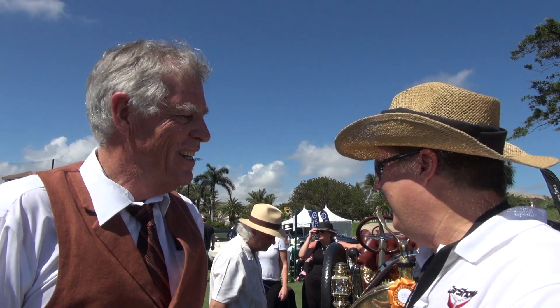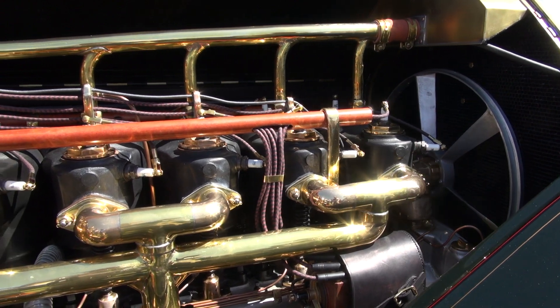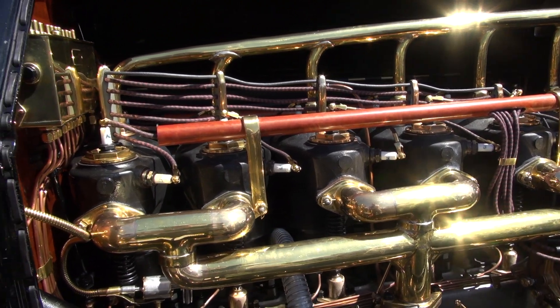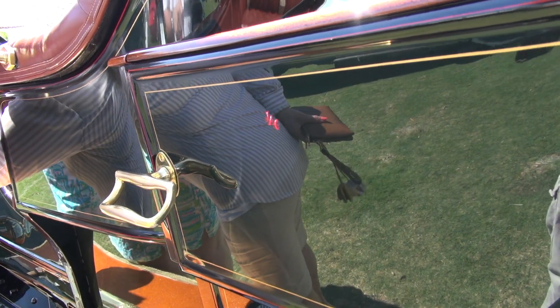Tell me a little bit about the mechanics of this car. It's absolutely gorgeous. So it's a six-cylinder, 740 cubic inch, 90 horsepower engine. Now that doesn't mean much by today's standards, but this car will go 100 miles an hour. And back then, on those roads — as fast as anybody dared — that would be pretty scary.